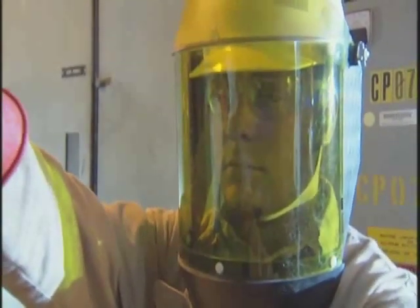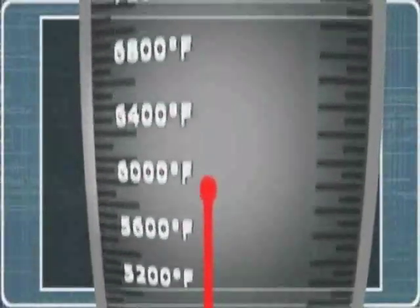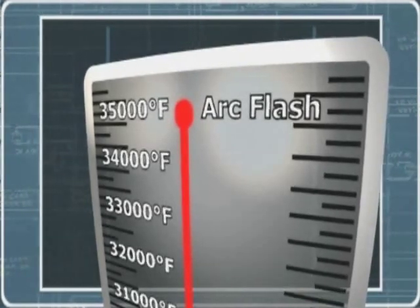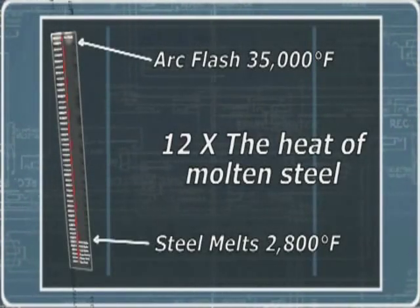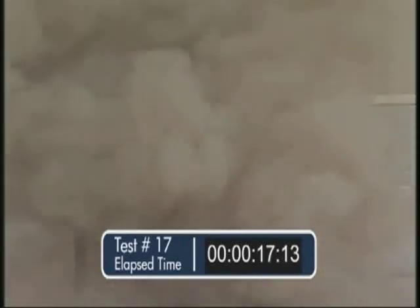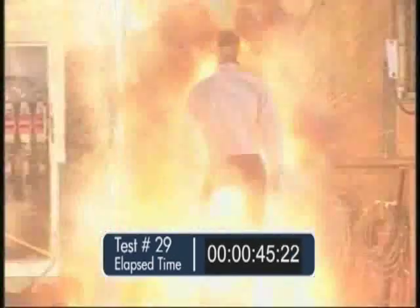The temperature of an arc can reach more than 35,000 degrees Fahrenheit. Steel melts at around 2,800 degrees, so an arc flash puts out more than 12 times that amount of heat. An arc flash is characterized by a brilliant flash of light and a loud noise like the sound of an explosion. This flash of light has been responsible for causing blindness, and the blast of sound has caused hearing damage and deafness. When an arc flash occurs, an enormous amount of concentrated radiant energy explodes outward from the electrical equipment.